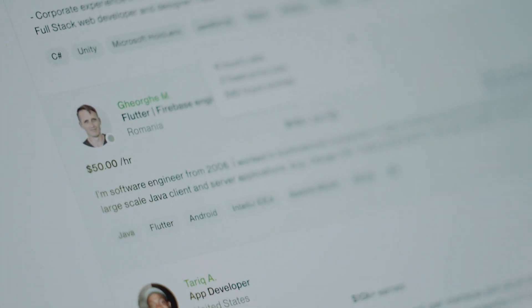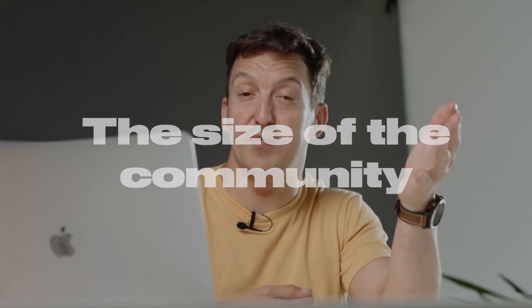One option to check that is to go to a resource like Fiverr or Upwork and check developer rates. Just open your browser, enter the website, then in the search bar enter a search query — for example, Flutter — and browse the developer rates. Unfortunately, many technologies will have similar pricing models, so we'll have to continue our research. Another important value for every technology is the size of the community. The bigger it is, the better, because it shows that more people use the technology. The easiest way to check it is to visit GitHub or Stack Overflow.